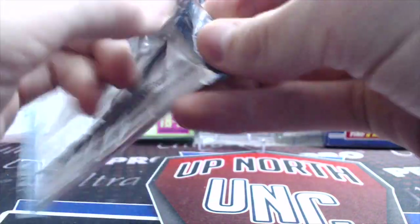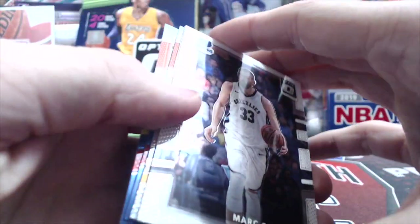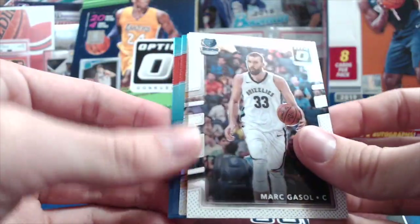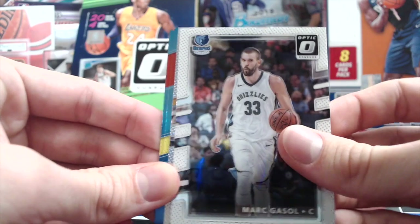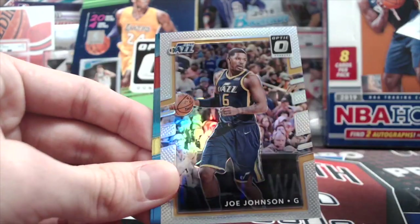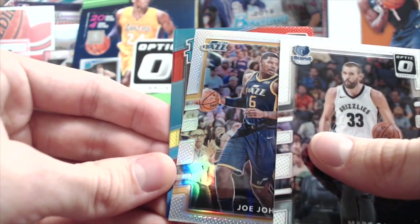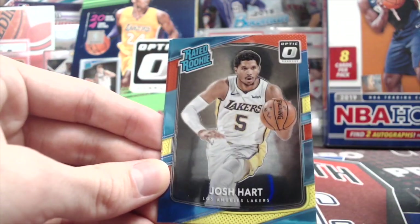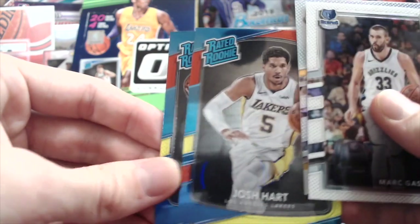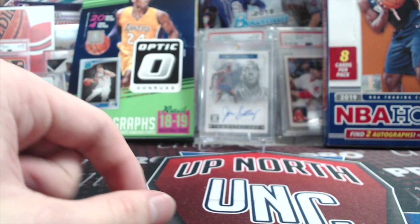Next we'll do the 17-18 Optic. You can definitely get a good rookie silver out of here. These are from the Mega Boxes — you get two colors. Get one of the big names like a Mitchell or a Tatum. Joe Johnson for the Utah Jazz, Josh Hart, and Zizek. Nothing too crazy there.